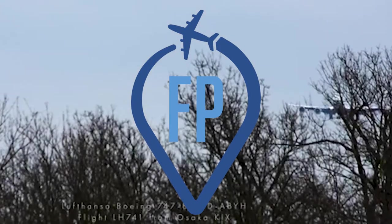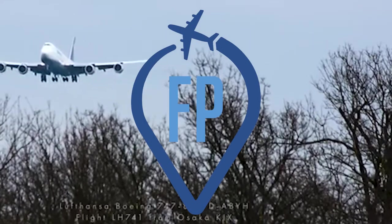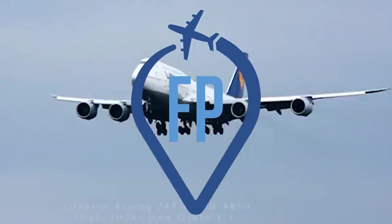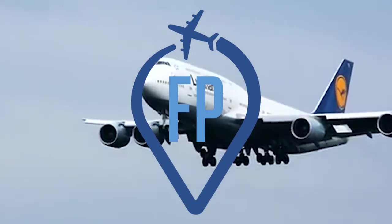The Boeing 747 — the queen of the skies — and more than 50 years of adventures. And now, only 12 more are going through production.